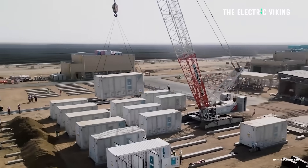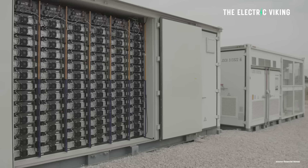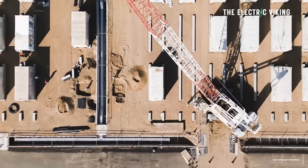The world's biggest battery energy storage system at 7.8 gigawatt hours is far bigger — in fact, more than twice the size of the second biggest battery in the world — and has been completed in Saudi Arabia.